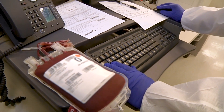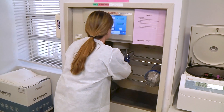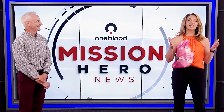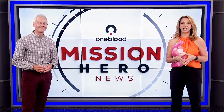They are working behind the scenes, 24-7, making sure blood donations reach patients in need, quickly but safely. Thanks for joining us for this celebration of Lab Week. We want to thank all of our team members who work in our laboratories — thank you for the incredible work that you do in helping save lives.